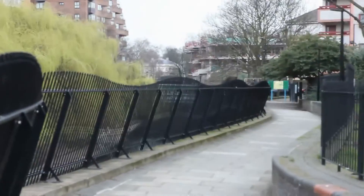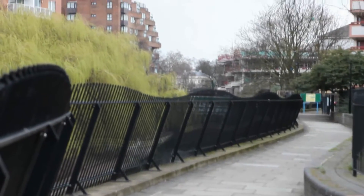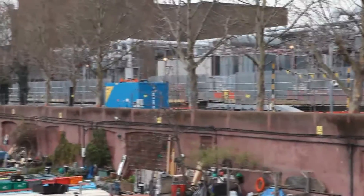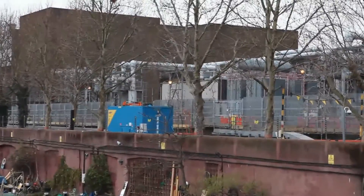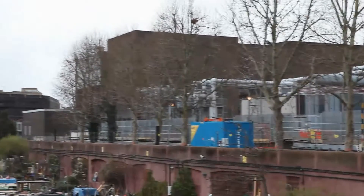Those 275 kV cables that we saw going along the canal were bringing power over from east London over to central. National Grid are currently upgrading St John's Wood substation with some very large underground tunnels which will carry 400 kV, connecting the 275 kV network running along the towpath to a larger 400 kV network.